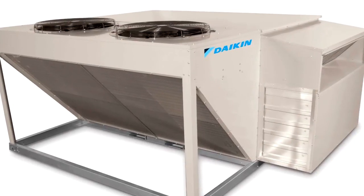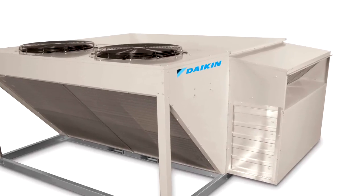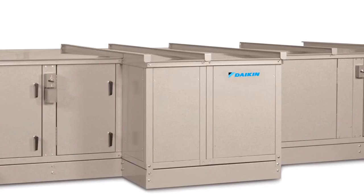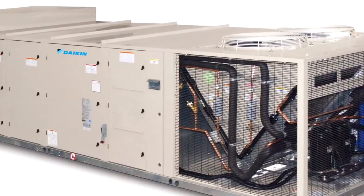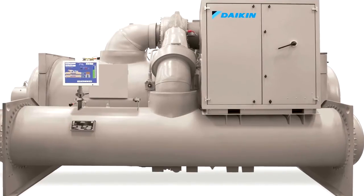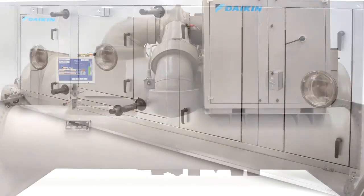At Daikin, we're leading the industry in building and delivering one-of-a-kind air handler systems and solutions for custom and commercial building applications. Contact us for a comprehensive overview of our process and how we can help you build the ultimate air handler.